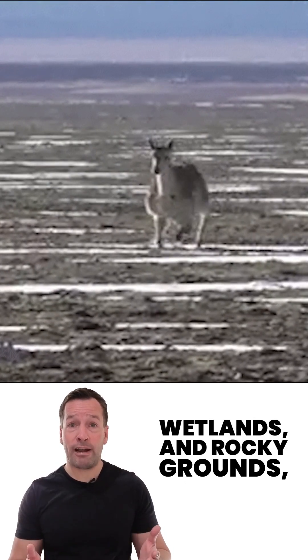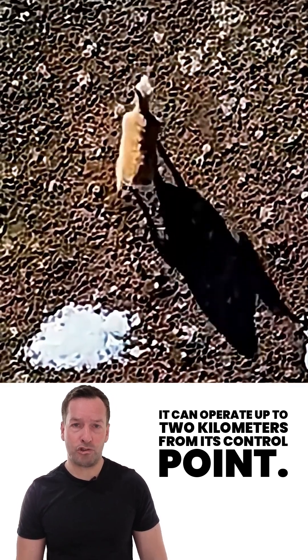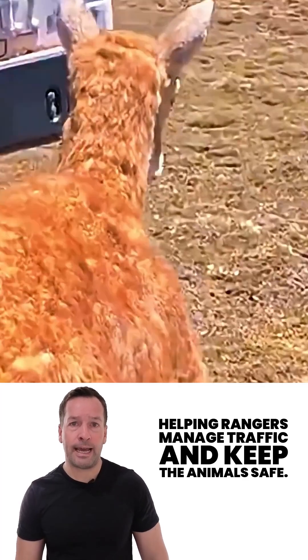Built to handle rugged slopes, muddy wetlands, and rocky ground, it can operate up to 2km from its control point. It even sends early warnings when herds approach roads, helping rangers manage traffic and keep the animals safe.